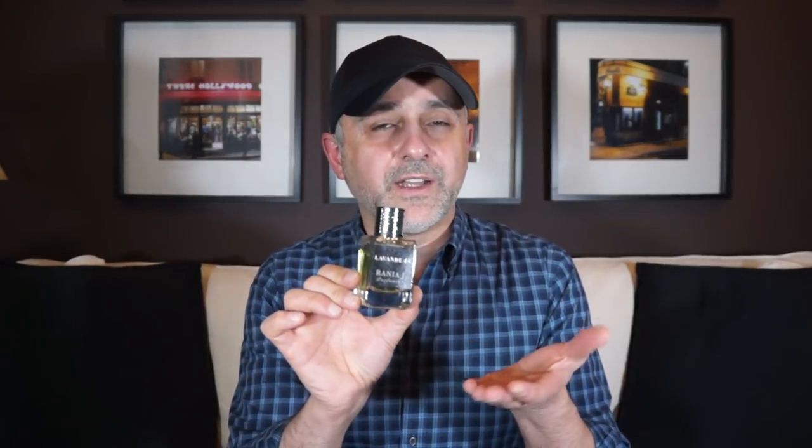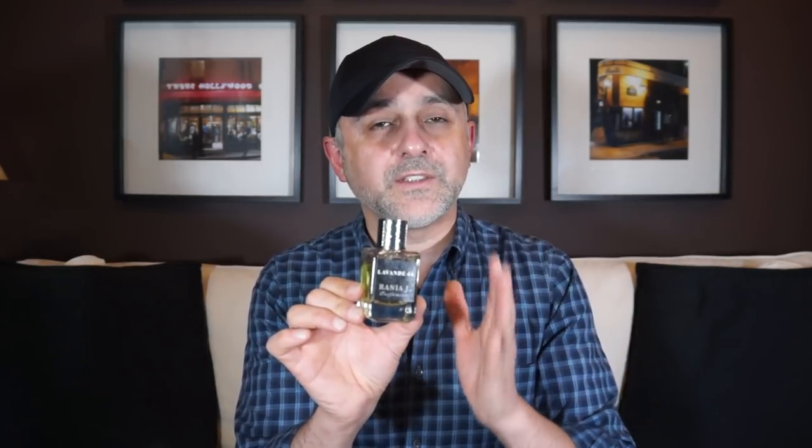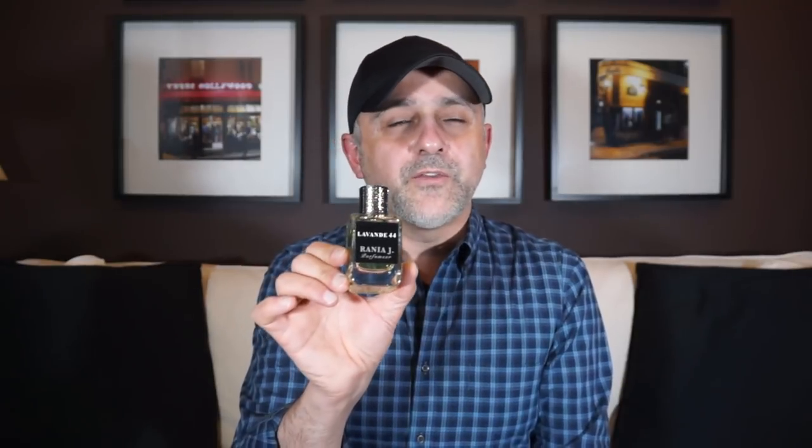At number 10 we're going with Lavande 44. If you watched my video for Ombre Loop recently from Rania J, this is another fragrance from that house that I really, really love. It smells like a traditional lavender fougere. It reminds me of the 70s — my dad used to wear fragrances like this. The lavender is big here and it's very Brute-like. Really, really beautiful lavender, and it's got tonka beans in the base. Traditionally you've got lavender and tonka beans or coumarin in a fougere, and here you've got those plus some interesting other notes — there's a little bit of oud in here as well, so it's a unique twist. That's Lavande 44 from Rania J at number 10.